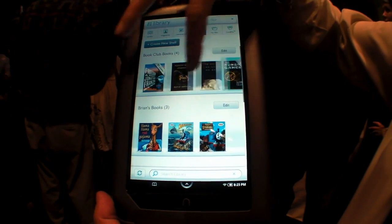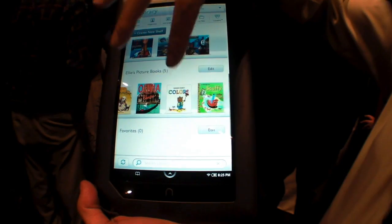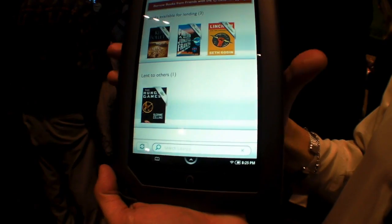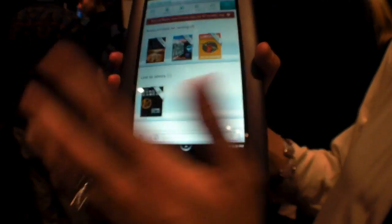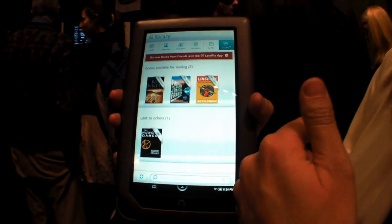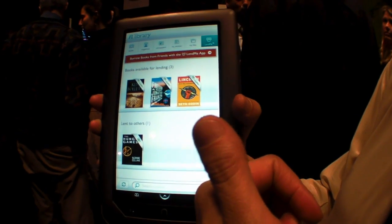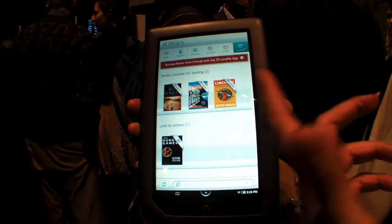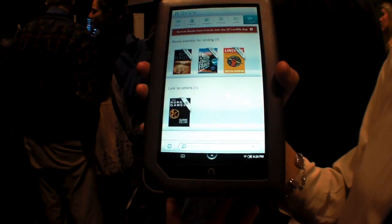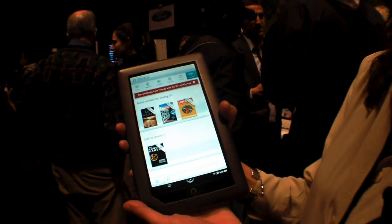This is where I keep my book club books, my son's books, my daughter's books — I can organize things any way I want. There's also a great Lend Me functionality. Most of the books in Barnes & Noble I can lend to friends if I choose to. I can lend a book to my mom or a friend for up to 14 days, and when I do that it leaves my bookshelf just like a physical book. They can read it for 14 days and when they're done it comes back to me. I can also tag books so people know I have them and can ask to borrow them.